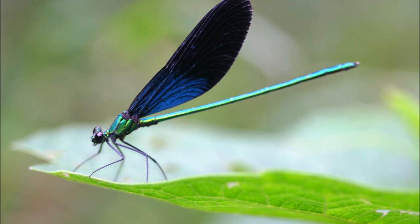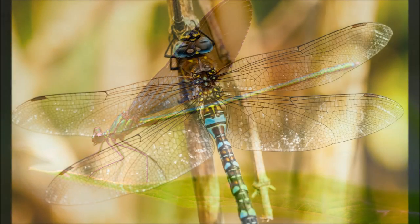Many dragonfly species are known to migrate. Some migrate for thousands of miles. A dragonfly species called the globe skimmer has the longest migration out of any other insect in the world. They are able to travel more than 11,000 miles between India and Africa.